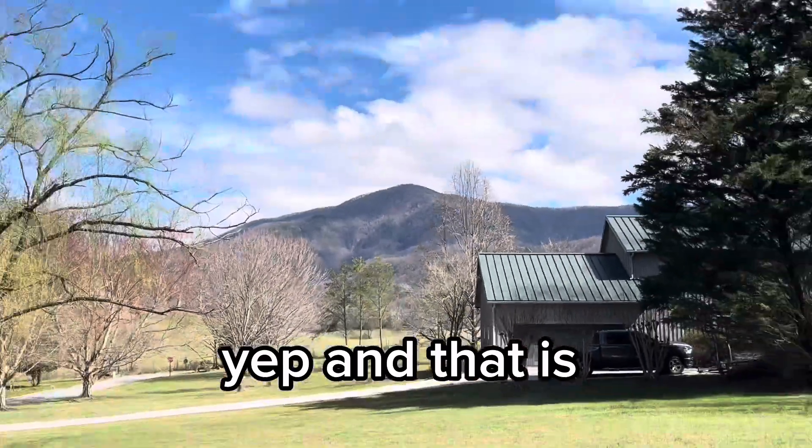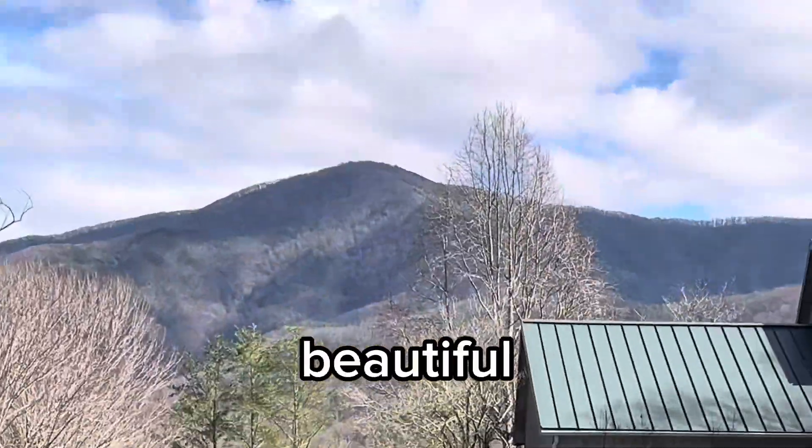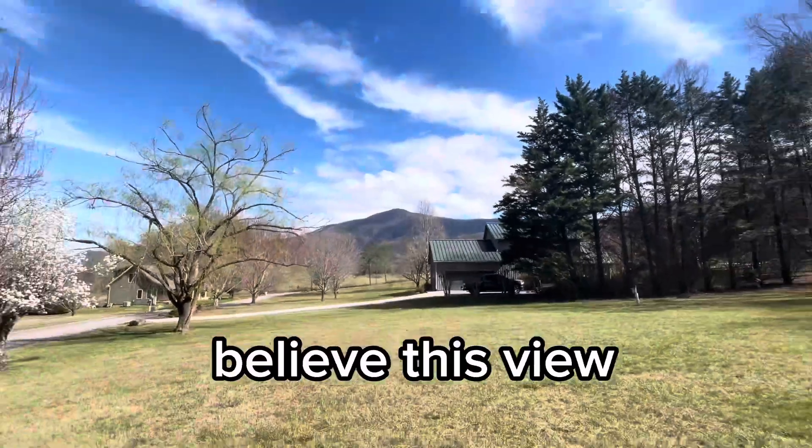And that is what it looks like guys. Isn't this like so beautiful? Oh my gosh, I cannot even believe this view. This is so crazy.